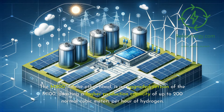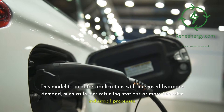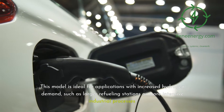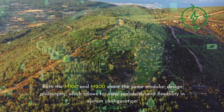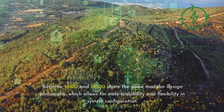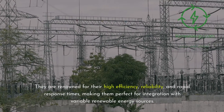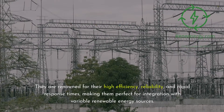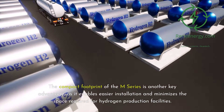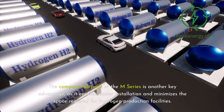The M-200, on the other hand, is an upgraded version of the M-100, boasting a higher production capacity of up to 200 Nm³/h of hydrogen. This model is ideal for applications with increased hydrogen demand, such as larger refueling stations or more intensive industrial processes. Both the M-100 and M-200 share the same modular design philosophy, which allows for easy scalability and flexibility in system configuration. They are renowned for their high efficiency, reliability, and rapid response times, making them perfect for integration with variable renewable energy sources. The compact footprint of the M-Series enables easier installation and minimizes the space required for hydrogen production facilities.